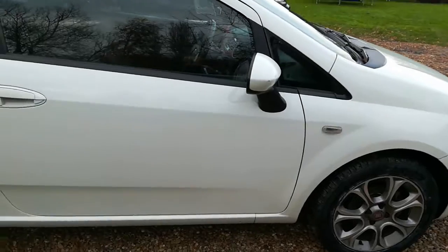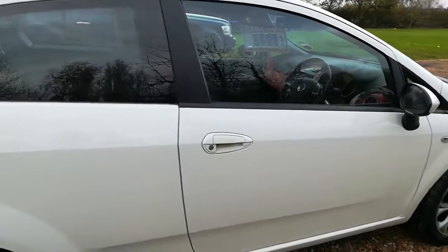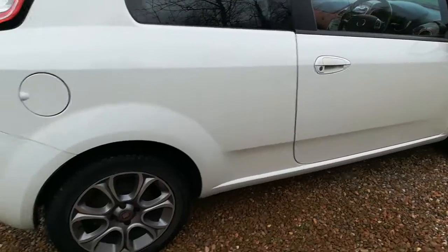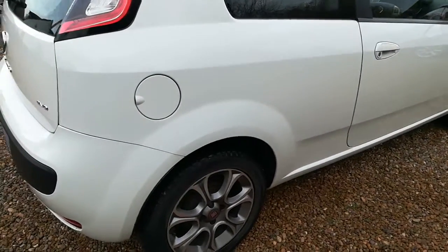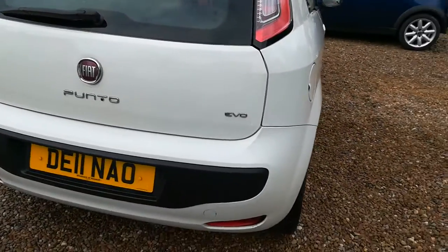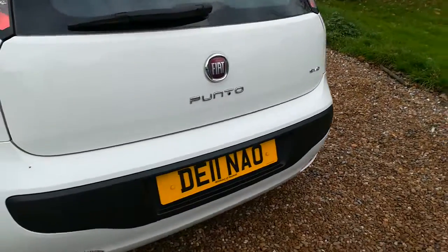We've just given the car a full MOT, so it comes with a fresh MOT. The car required two front tires for the MOT, so it now has two brand new front tires. As you can see looking around the vehicle, it's got 16-inch alloy wheels.